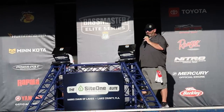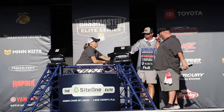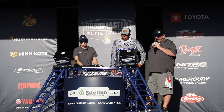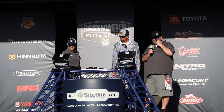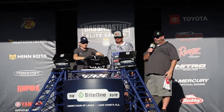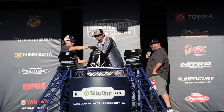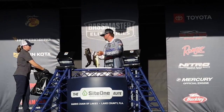He's a Bassmaster Classic Qualifier from Alabama — Kyle Welcher. Five fish today for Kyle Welcher. Thirteen pounds even. He moves into 38th place currently — Kyle Welcher, the Mercury Pro from Alabama, a Bassmaster Classic Qualifier.